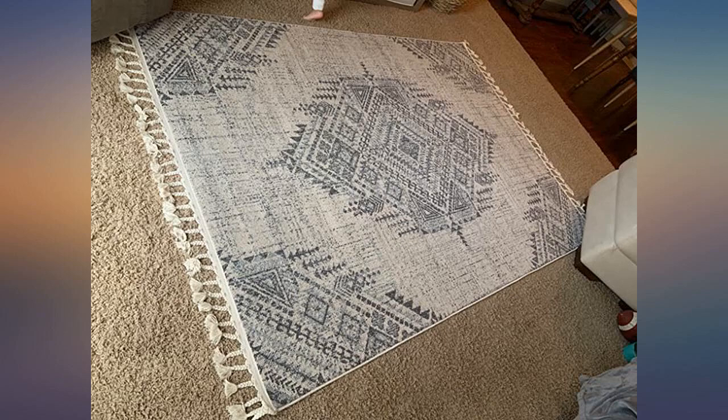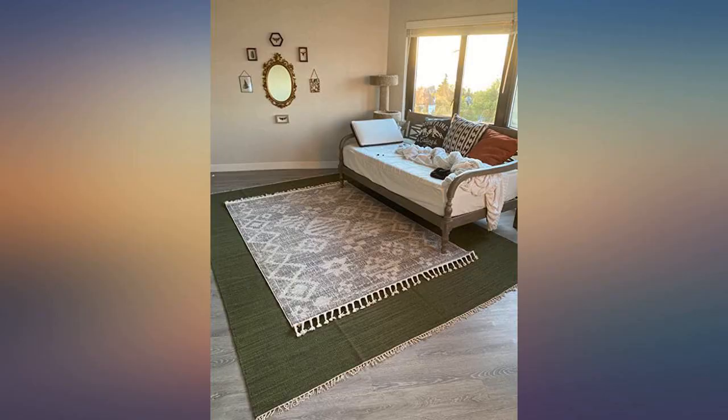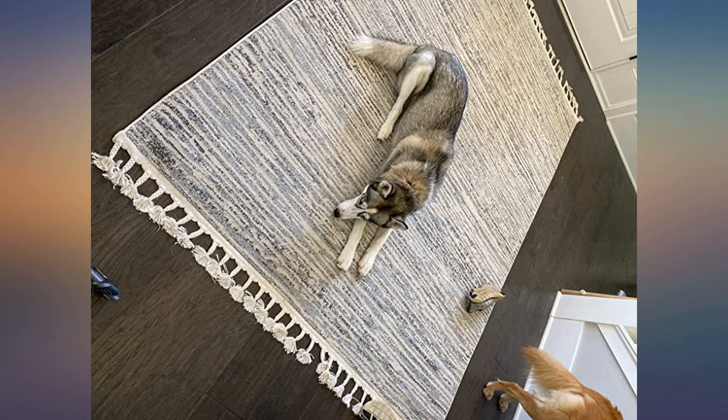This rug is great quality for a great price. Very nice. Purchased for our entry. The rug had more blue in it than I expected but it works perfectly for my needs.